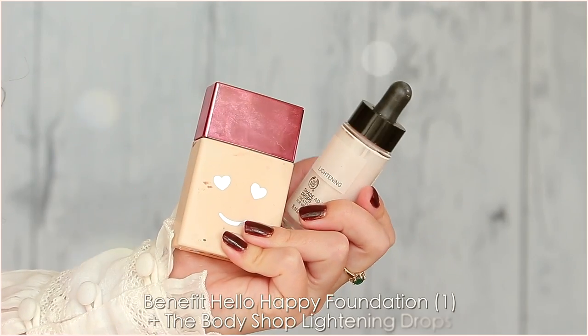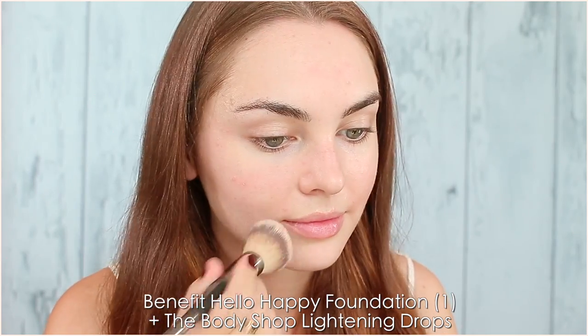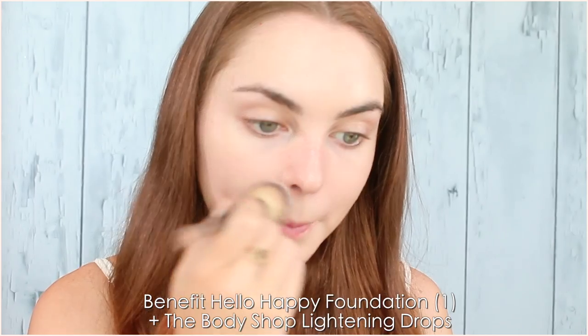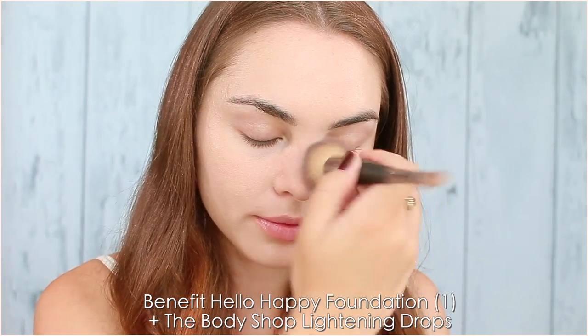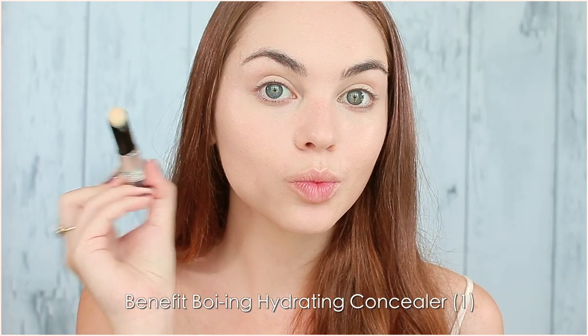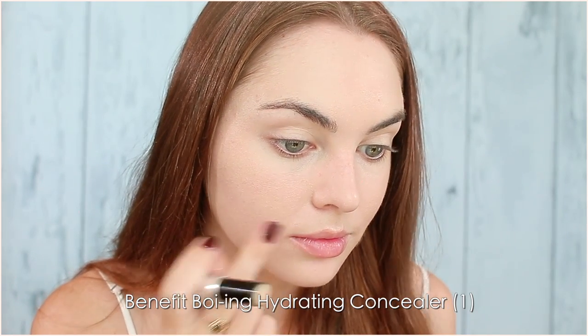We're going pale today, so I'm mixing my current favorite foundation, the Benefit Hello Happy in shade 1, with the Body Shop Lightening Drops, and I love to use the It Cosmetics foundation brush to apply. I haven't used my beauty blender in so long because I just love this brush. Adding in some Benefit Hydrated Concealer — my skin is a little bit more dry than normal, and this concealer is awesome for not picking up that texture as much while still covering the redness.